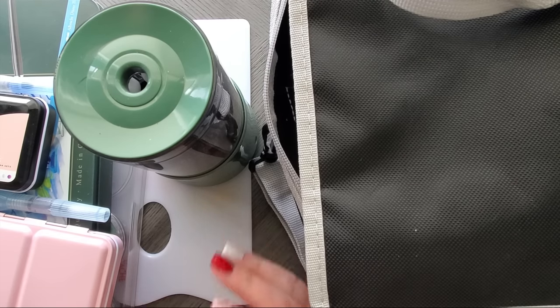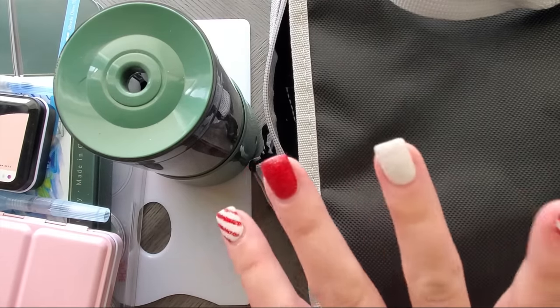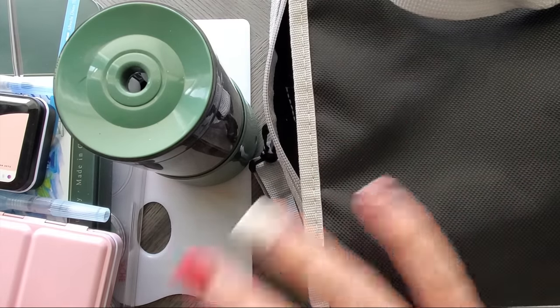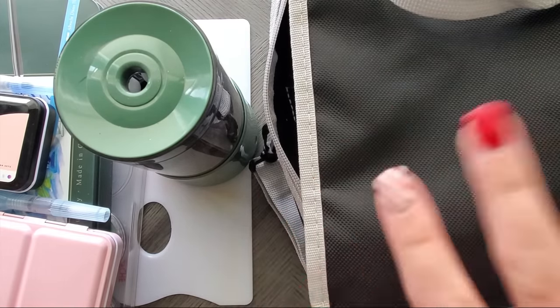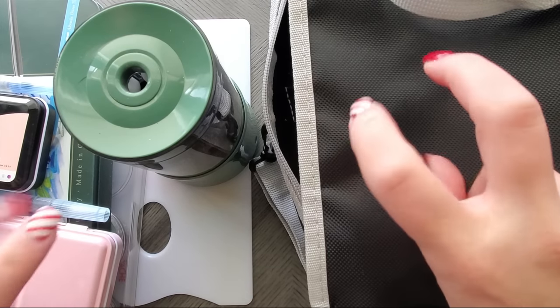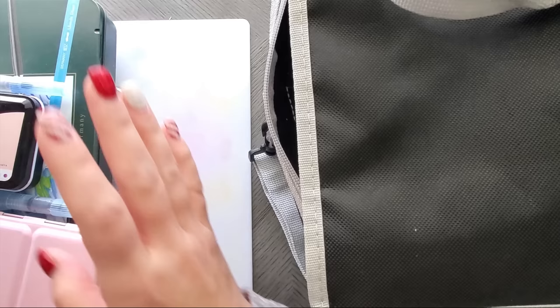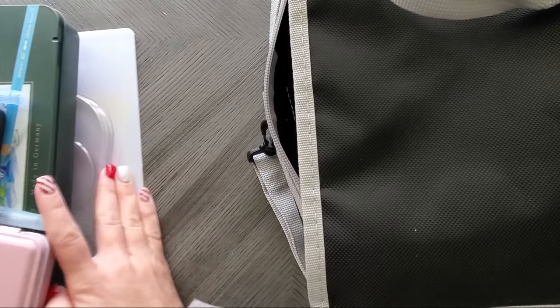I want to emphasize 'supplies' because it is not just colored pencils. There are also accessories to my art that I'm super happy I got. So without further ado, let's get to it.